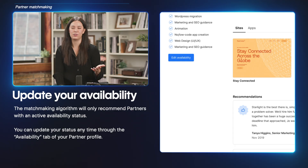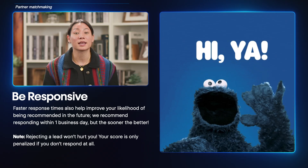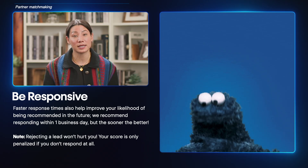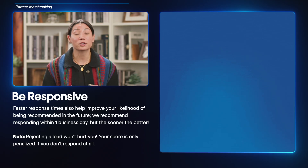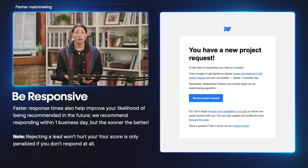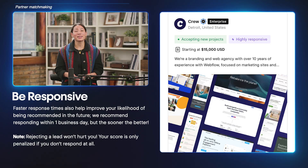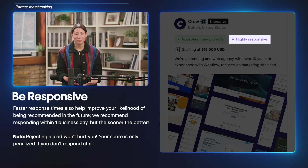Either action — updating your status or responding to leads — keeps your status active and resets the clock. Faster response times increase your chances of being recommended in the future. We suggest replying to leads within one business day, but the sooner the better. We give you a score based on how quickly and consistently you respond, so aim for a response rate as close to 100% to avoid leaving clients in the dark. You're not expected to accept every lead, and rejecting a lead won't hurt your score. If a lead isn't the right fit, just reject it so the client gets a clear response. The only thing that hurts your score is not responding at all.